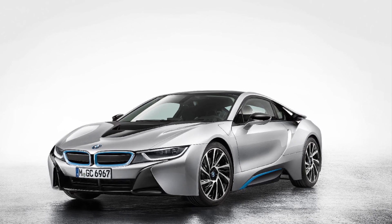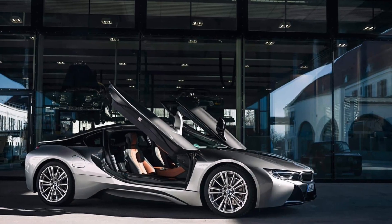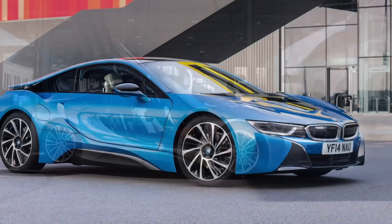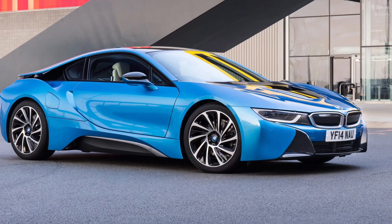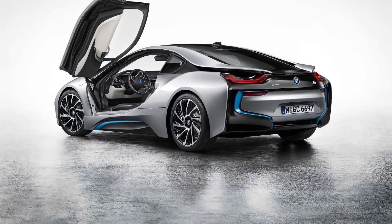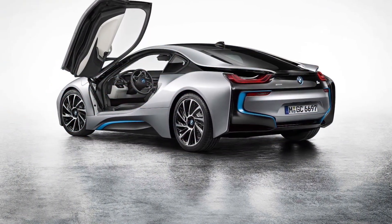But hold on, folks — we can't forget about the electric range. The BMW i8 can travel up to 15 miles on pure electric power, making it ideal for short commutes or quick trips around town. And when the battery runs low, the gasoline engine kicks in seamlessly, extending your driving range.